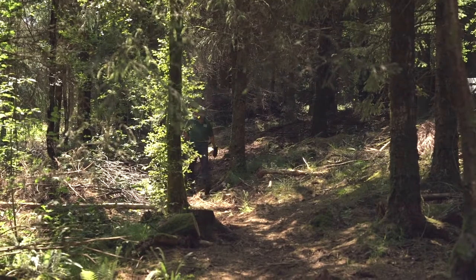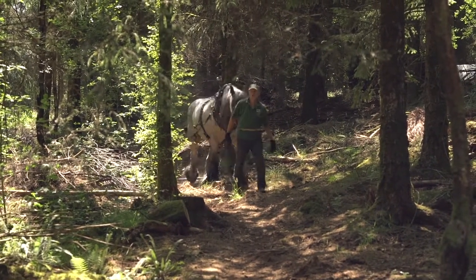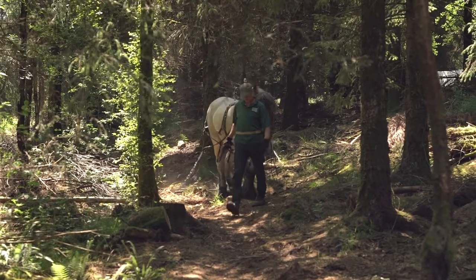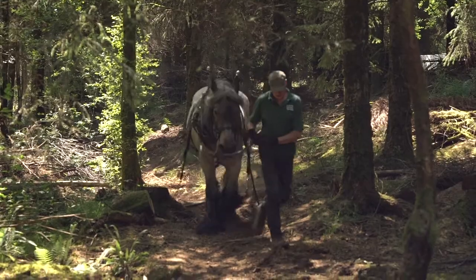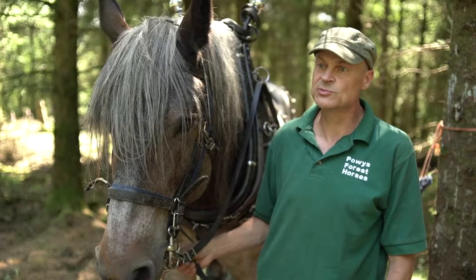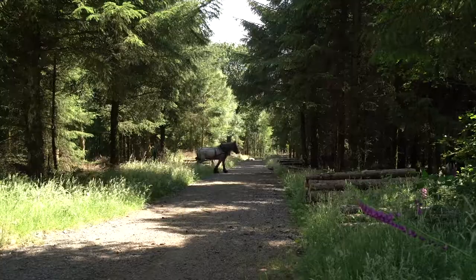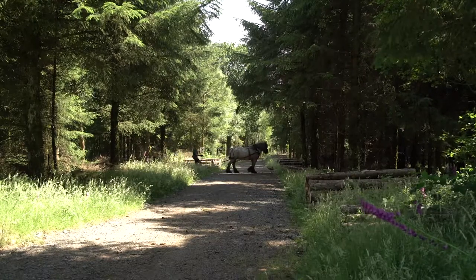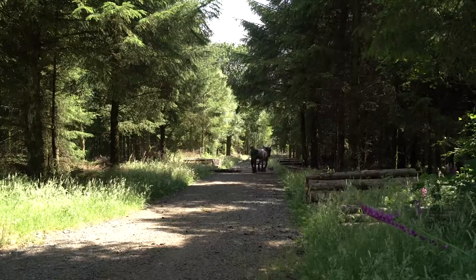For me, the Rural Development Programme is really about supporting local employment, and having the grant here has helped make me more productive. I'm taking the timber to somebody who's also quite local, only six miles away — a fencing contractor. He uses the wood to make fence posts and gate posts and sells those locally, so it's providing rural employment and stimulating the rural economy in a very local area.